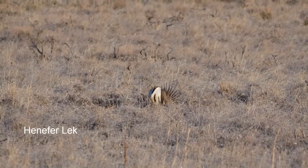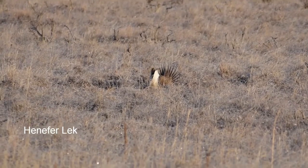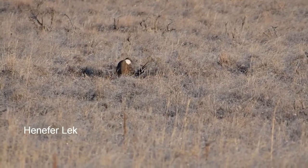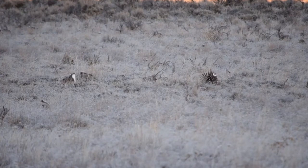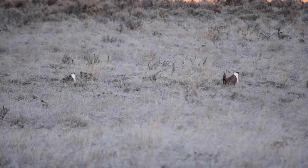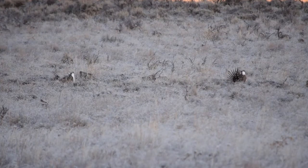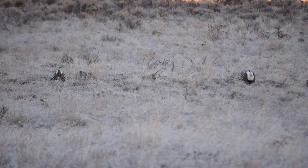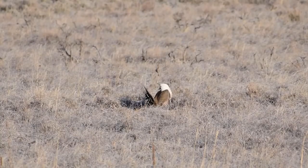If you are here in the early spring, then you must come see one of the real birding highlights of the region: the Hennifer sage-grouse lek. Each year in the early spring, the sagebrush grasslands of the western United States play host to the bizarre mating ritual of the sage-grouse. These greater sage-grouse are one of two species — this one being widespread, and although declining, still relatively numerous. The second species, found to the south, the Gunnison sage-grouse, is endangered and much harder to see.